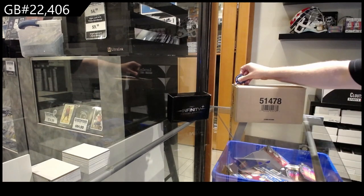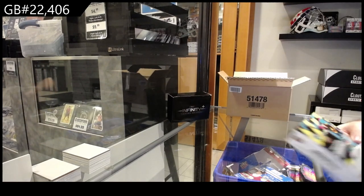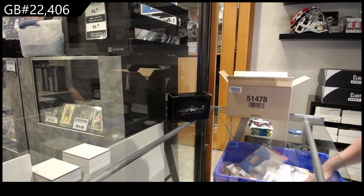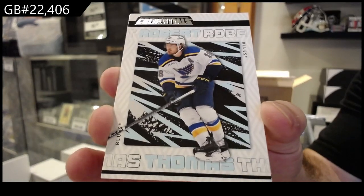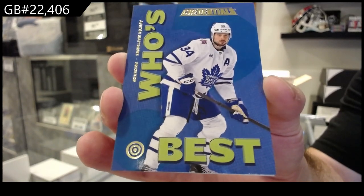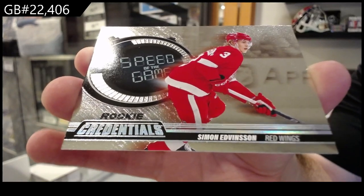2024/06 Credentials - got to say I love the box, it's a unique color. I don't think it screams hockey cards but as long as there's cards in there I'm okay. Here's what the base looks like for those that want to know. We've got a Who's Best of Matthews, and I'll show all the inserts nice and slow so you get an idea of what they look like. We've got a Speed of the Game of Edvinson for the Red Wings.